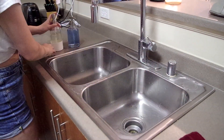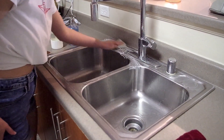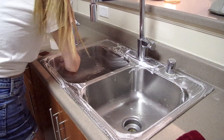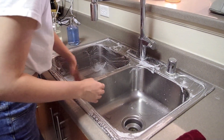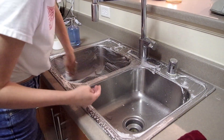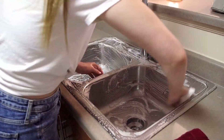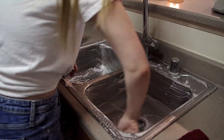Now it's time for my favorite part of every cleaning video, which is cleaning out the sink. I love this so much — it just feels so good to completely wet it, then soap it all up, then rinse it out and dry it. It just looks so good and shiny and clean, so enjoy this part.